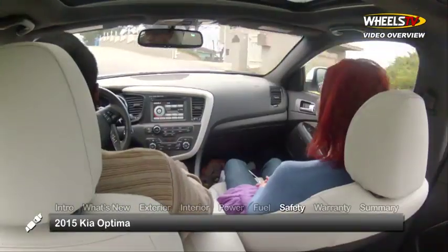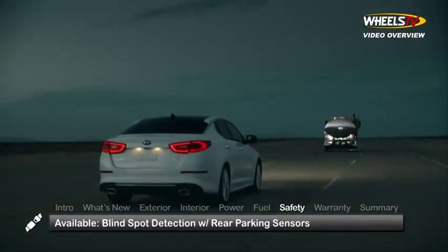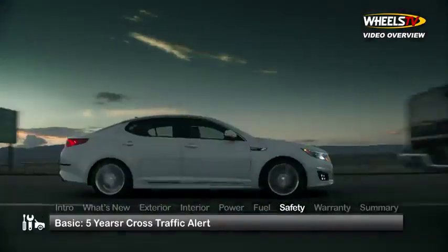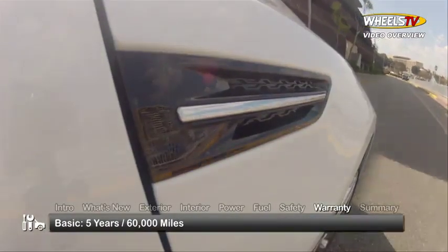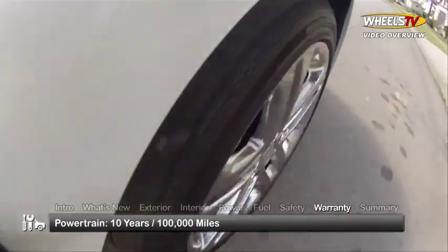Standard safety features on the 2015 Optima include full-length side curtain airbags, blind spot detection with rear parking sensors, and cross-traffic alert is available. The Optima is backed by a five-year, 60,000-mile basic warranty and a 10-year, 100,000-mile powertrain warranty.